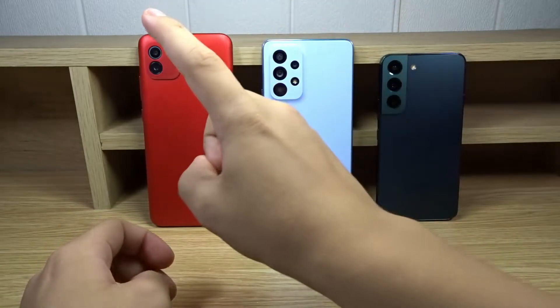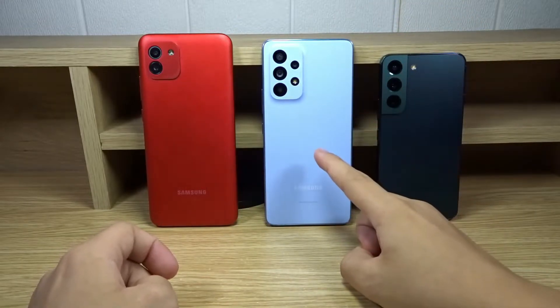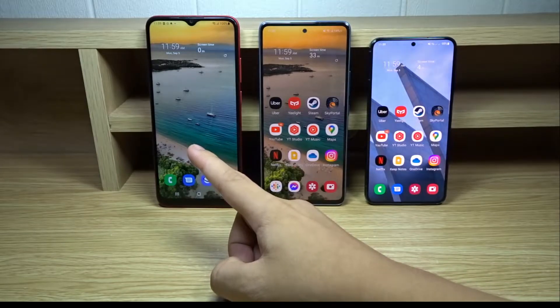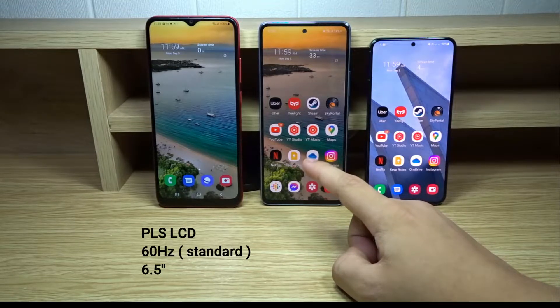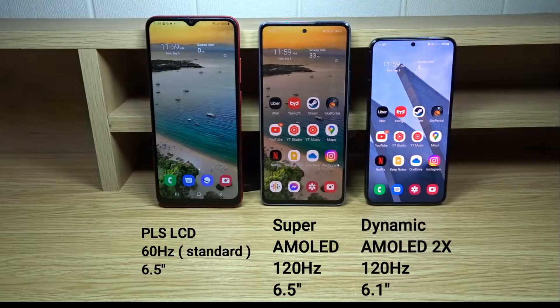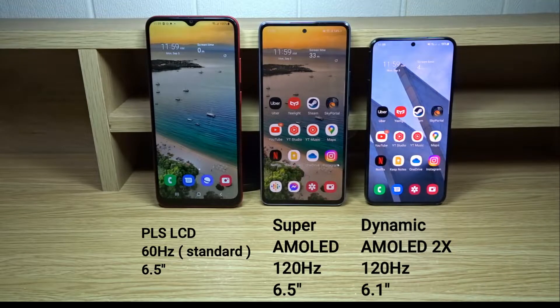For the front glass: the A03 has a standard glass display, the A53 5G has Gorilla Glass 5, and the S22 has Gorilla Glass Victus Plus. Display specs: the A03 has a PLS LCD display at 6.5 inches; the A53 5G has a Super AMOLED 120Hz display at 6.5 inches; and the S22 has a Dynamic AMOLED 2X 120Hz display at 6.1 inches. So the A03 and A53 share the same screen size while the S22 is smaller.